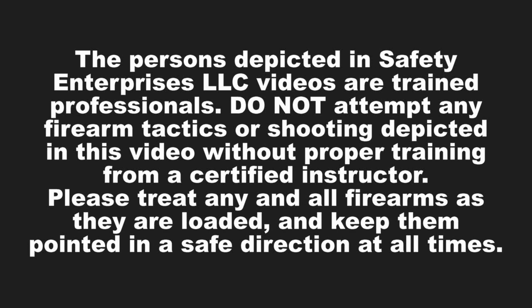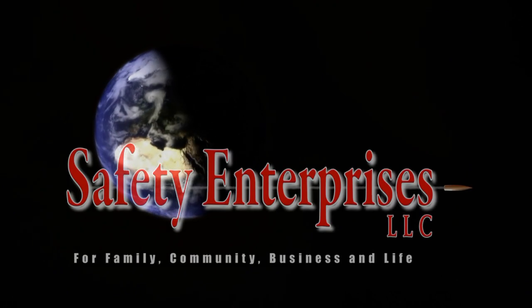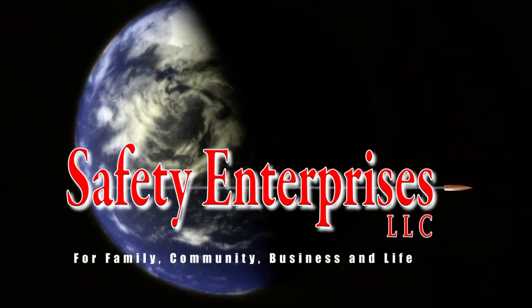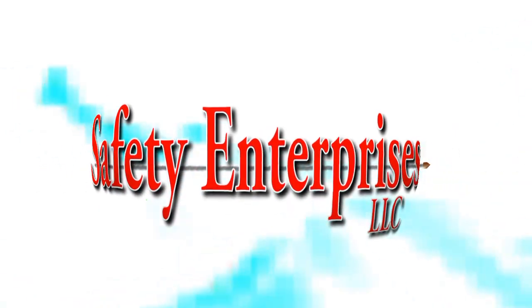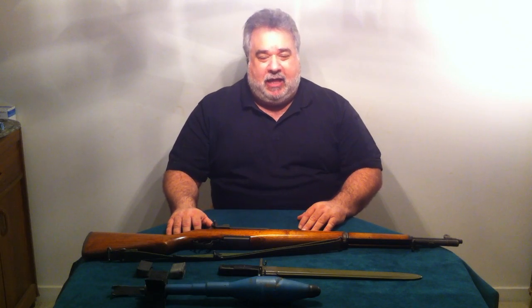Hi, I'm Brian Toro, President and CEO of Safety Enterprises, with another installment of Safety Enterprises informational videos. Today we're going to discuss briefly the .30 caliber M1 Garand.